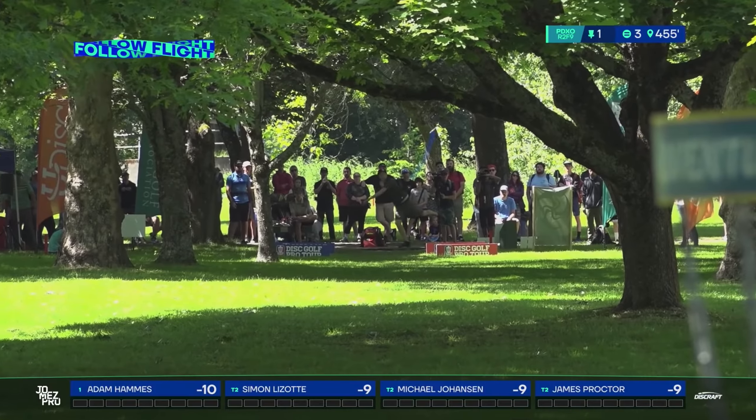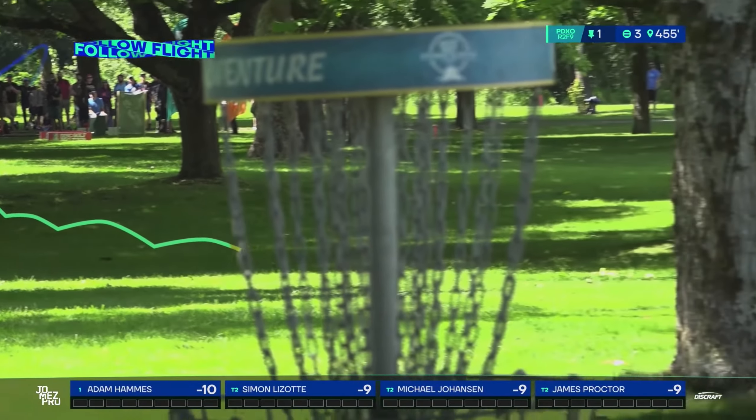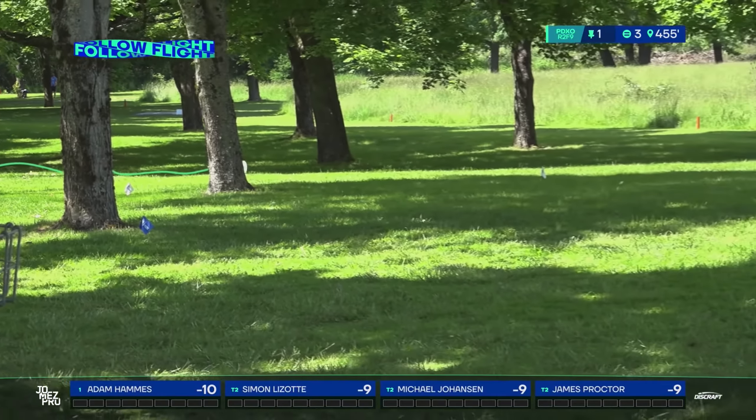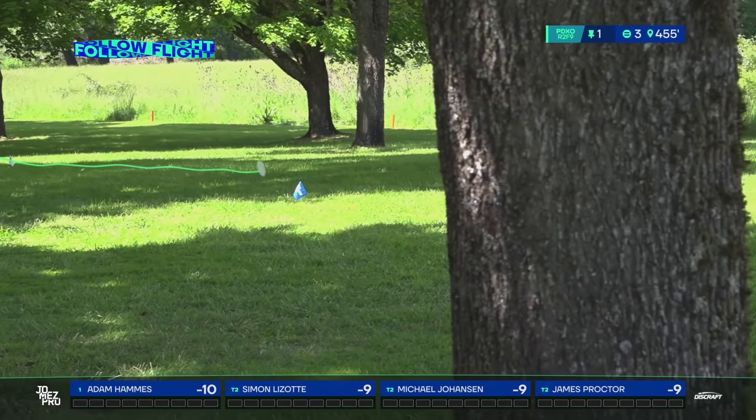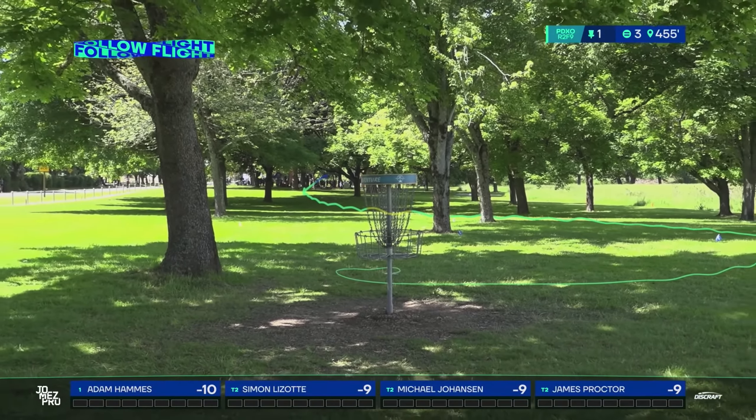I like the follow flight on a roller. You have to get so much cut and it has to be a somewhat stable disc. You throw something understable and you're just not going to be able to get that distance.